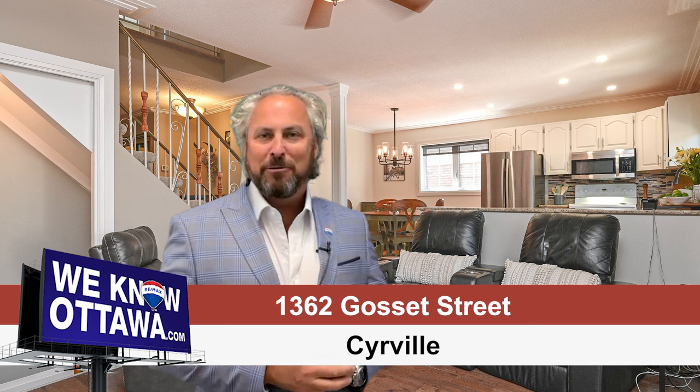This neighborhood is like a hidden gem. This is Steve Henry from the Henry Real Estate Team. Welcome to our newest listing.